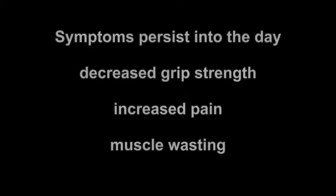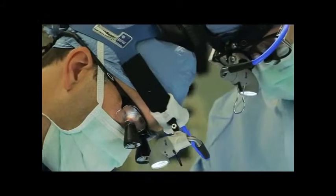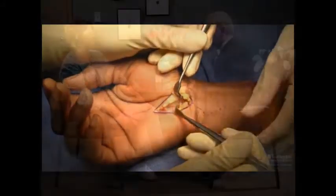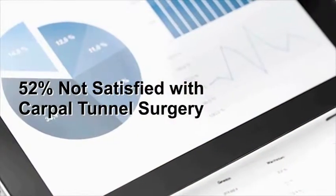So if you have these symptoms, it's only natural to ask what you can do about them. If you've heard that you can have surgery to treat your carpal tunnel syndrome, discuss with your doctor the fact that most people who have surgery for carpal tunnel syndrome are dissatisfied with their results.